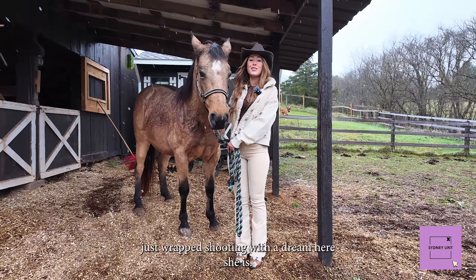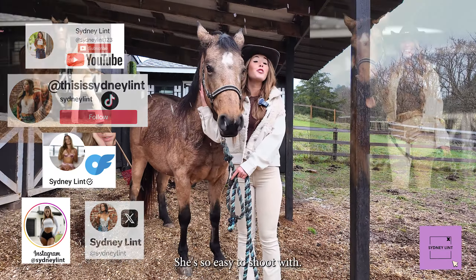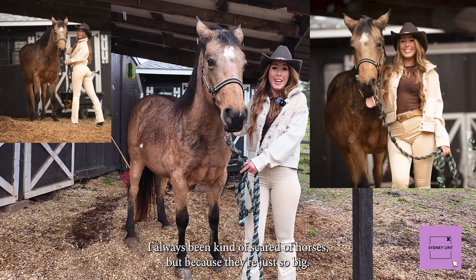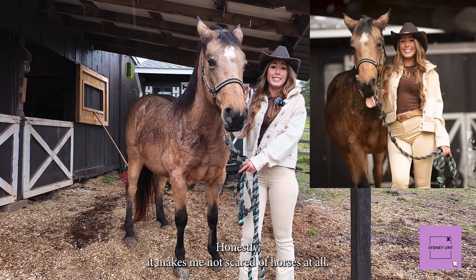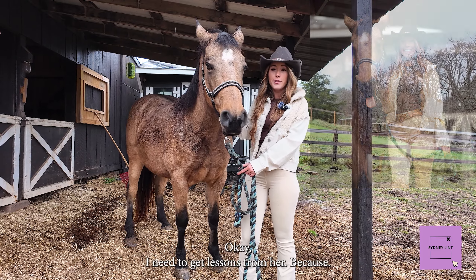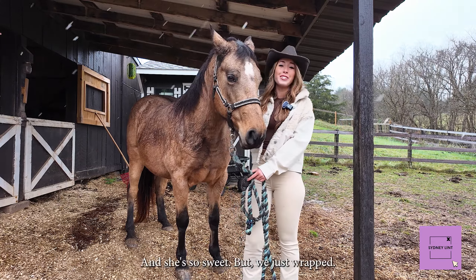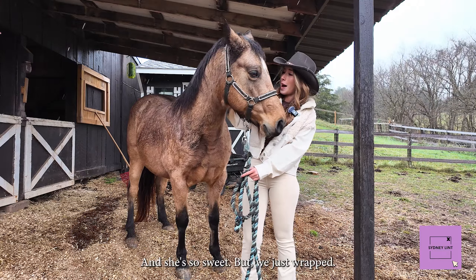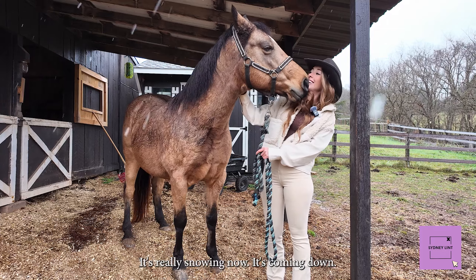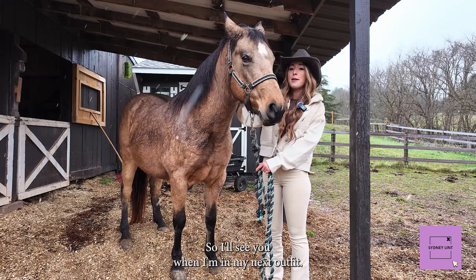Okay you guys, I just wrapped shooting with Dream. She is so nice and easy to shoot with. I've always been kind of scared of horses because they're just so big, but she honestly makes me not scared at all. She is a dream to work with — she's a little model. I need to get lessons from her. You could hug her, you could kiss her, and she's so sweet. We just wrapped. She's cold, I'm cold, we're all cold. It's really snowing — like it's coming down. She needs a treat and she needs to go inside now, so I'll see you when I'm in my next outfit.